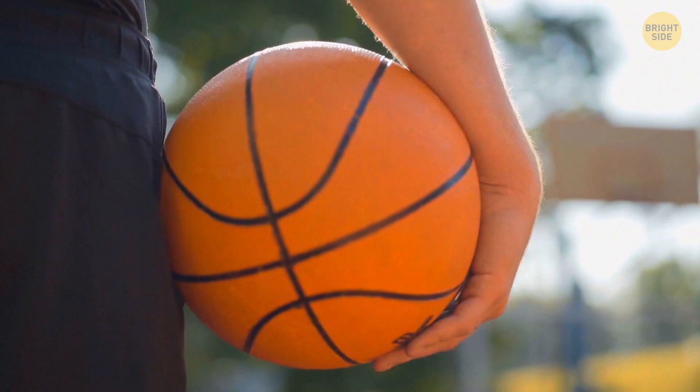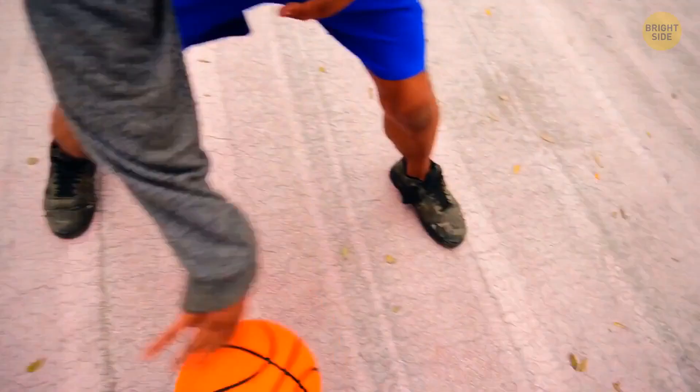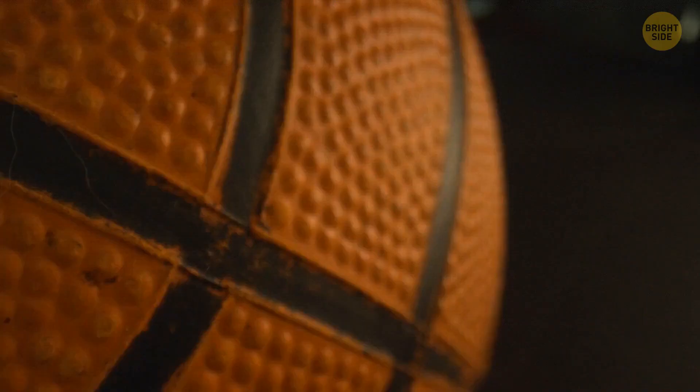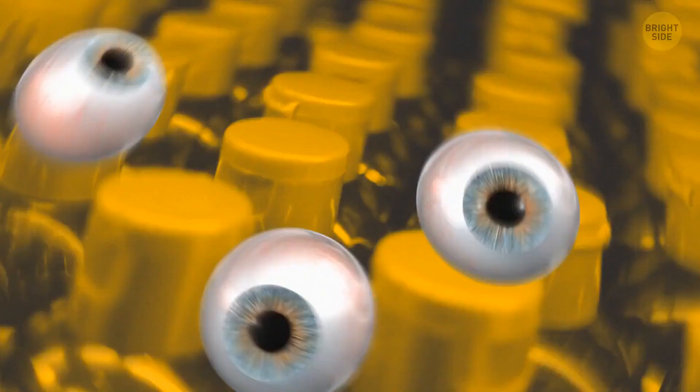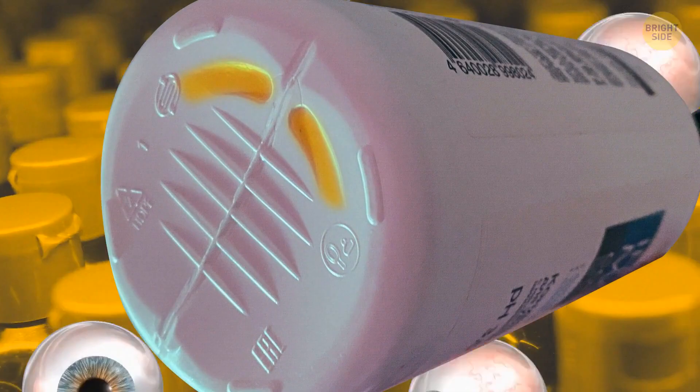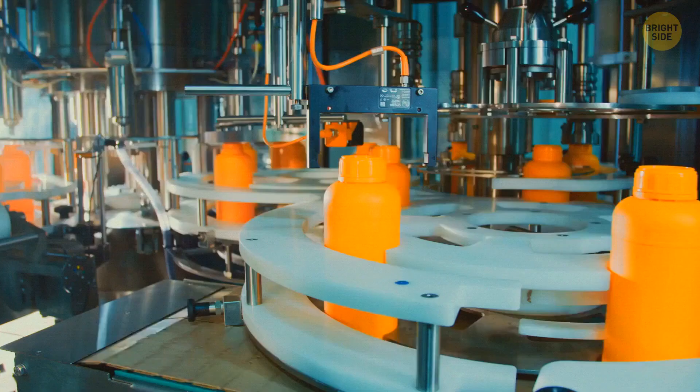The black lines on a basketball make it easier to use — they're actually grooves helping you handle the ball. Since players need to move around the court while bouncing the ball, control is crucial. Those pebbled dots covering the outside of the ball serve the same purpose. You might have also noticed a strange-looking notch at the bottom of some plastic bottles. It's called a deco lug, and it helps indicate the placement of a bottle sticker or artwork. Without it, stickers on mass-produced plastic bottles won't look as pretty and symmetrical as they usually do.